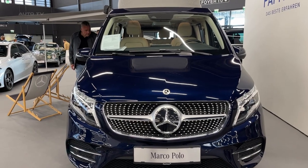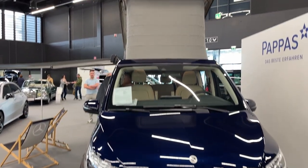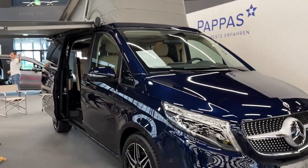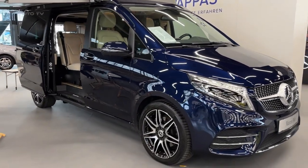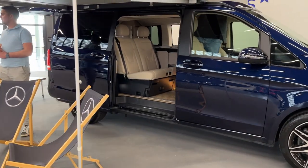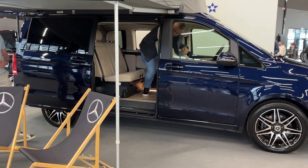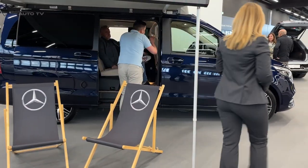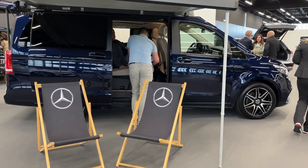The Marco Polo, Mercedes-Benz's luxurious camper van, enters the 2023 model year with a host of upgrades, making it the ideal companion for globetrotters and weekend warriors alike. The German automaker has managed to maintain the vehicle's timeless appeal while integrating modern design elements and state-of-the-art technology. Here, we provide an overview of what the Marco Polo has to offer.